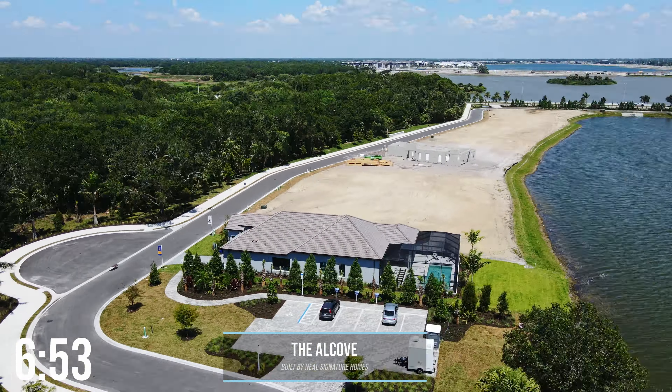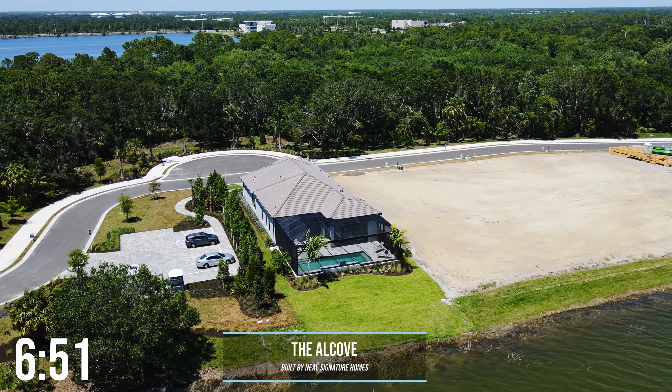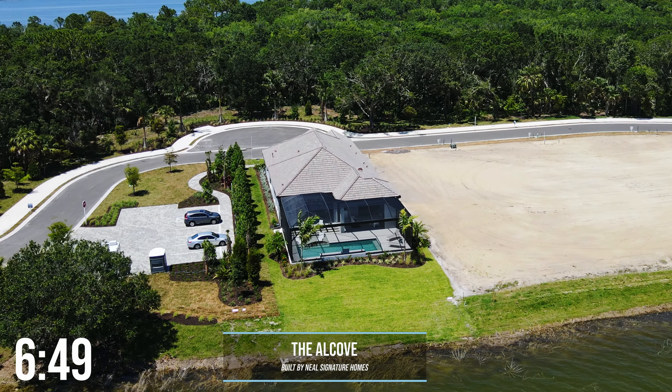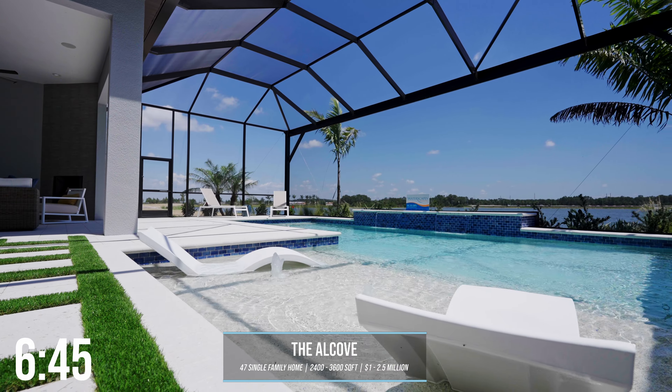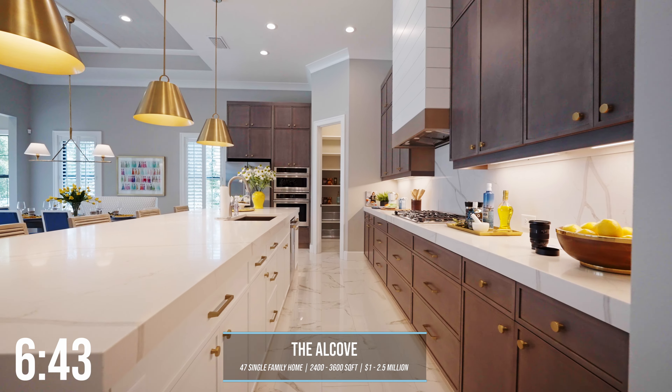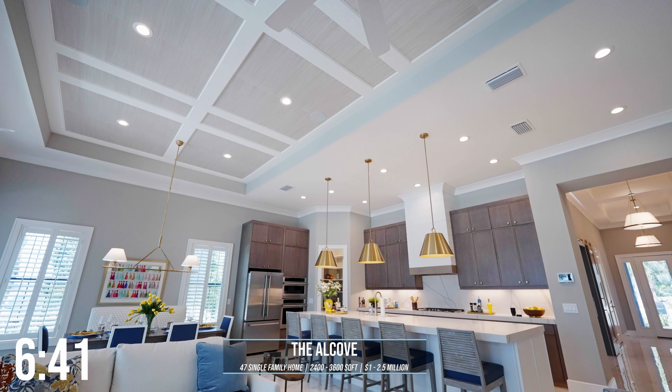Starting west, you have the Alcove, built by Neal Signature Homes, a semi-custom local builder in the area. There are going to be 47 single-family homes ranging in price from $1 million to $2.5 million, in around the 2,400 to 3,600 square foot range.